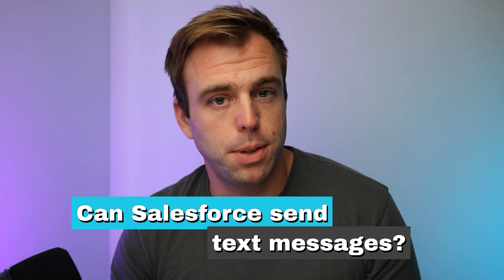In this video, I'm going to answer the question: can Salesforce send text messages? My name's Brian Hayes. I'm a Salesforce and Pardot consultant with Roto. We're an official Salesforce partner, and we teach small businesses how to automate their processes.